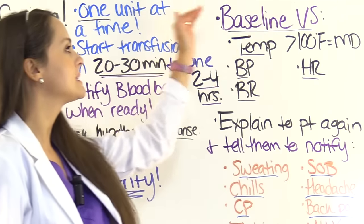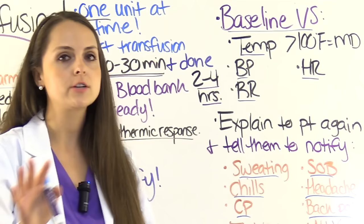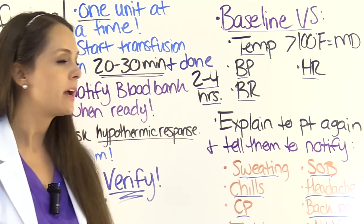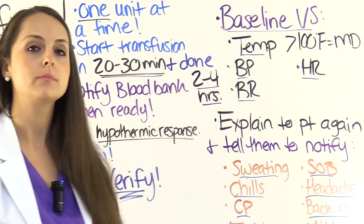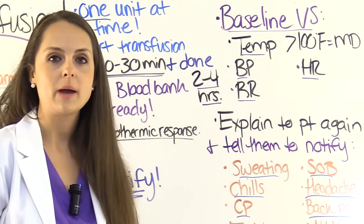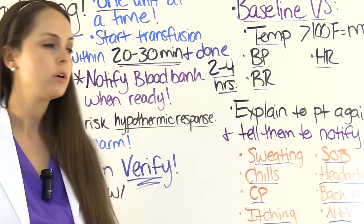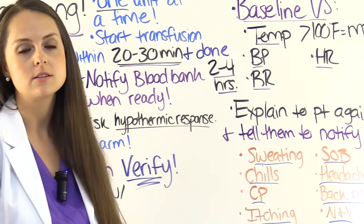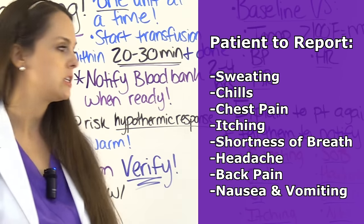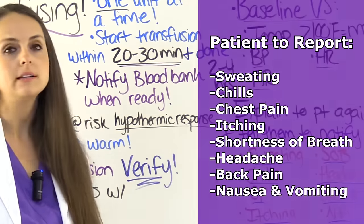Before transfusing, you're going to get baseline vital signs: temperature, blood pressure, respirations, and heart rate. Make sure those are within normal limits — especially that temperature. If you have a temperature greater than 100 degrees Fahrenheit, notify the physician to confirm they still want to proceed. Then, before you actually transfuse, explain to your patient what you're about to do and ask them to report any signs and symptoms that could indicate a transfusion reaction: sweating, chills, chest pain, itching, shortness of breath, headache, backache, or nausea and vomiting. If this happens, you'll immediately want to stop the transfusion.